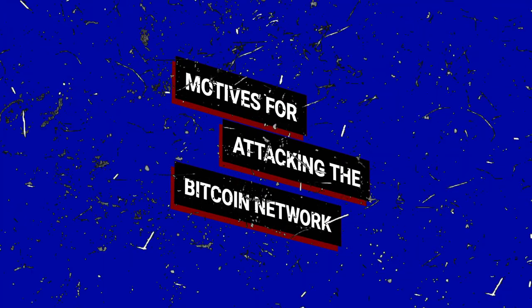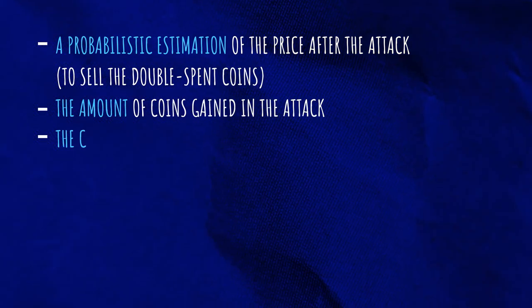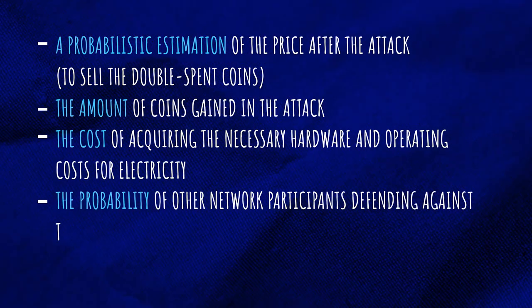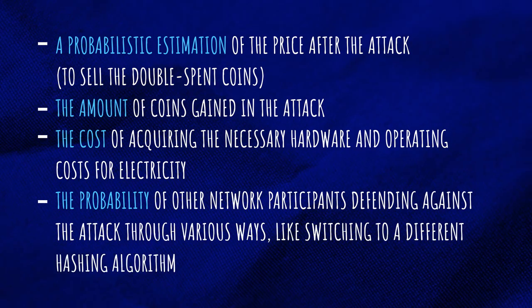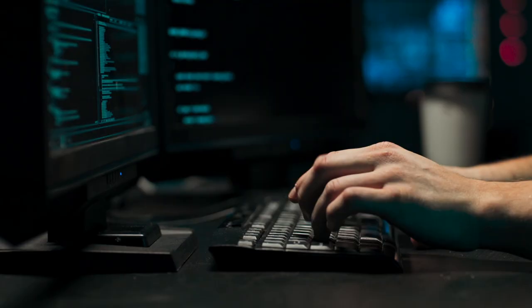Motives for attacking the Bitcoin network: for the sake of this example, we assume that an attacker would engage in the most devastating form of an attack — double-spending coins. There are two possible motivations for attacking the network. Both attackers would have to take into account the same variables to calculate the expected value of an attack: a probabilistic estimation of the price after the attack to sell the double-spend coins, the amount of coins gained in the attack, the cost of acquiring the necessary hardware and operating costs for electricity, and the probability of other network participants defending against the attack through various ways like switching to different hashing algorithms or suspending the consensus mechanism. Keep in mind that a sabotage attack is less concerned with the post-attack price or possible defense mechanism. For such an attacker, a price crash is a feature, not a bug. They're not looking to attack in order to double-spend the coins, but to disrupt and destroy the network's credibility and functionality.